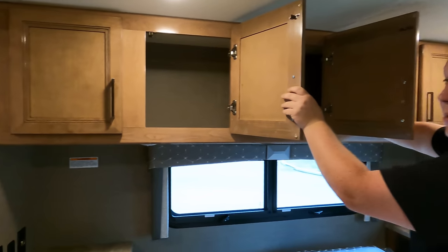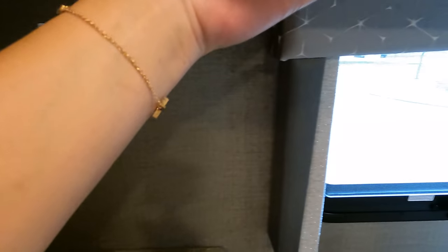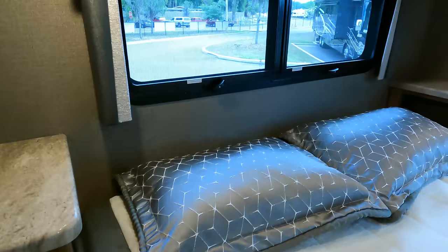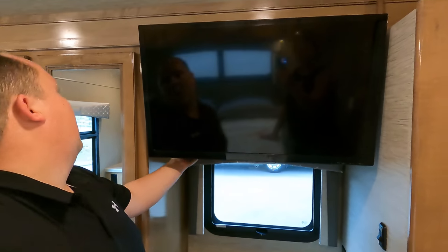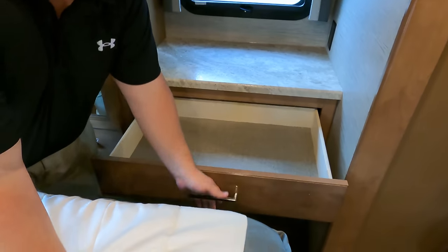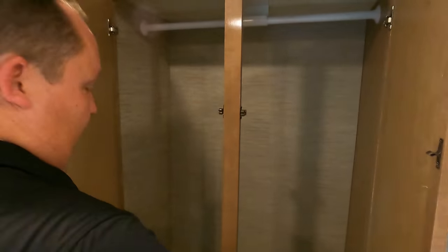Look at the storage above — open it up, very nice. There's a nightstand with USB ports, an electrical outlet, lights underneath, and a cabinet below. There's a window on each side of the bedroom, and a small amount of under-bed storage. The TV is here, and the wardrobe is right there — one drawer, two drawers, three drawers, a big wardrobe, and four more little drawers. Very nice storage throughout the bedroom.